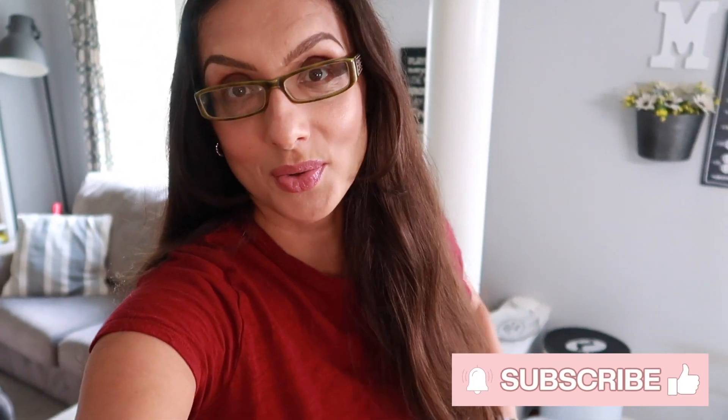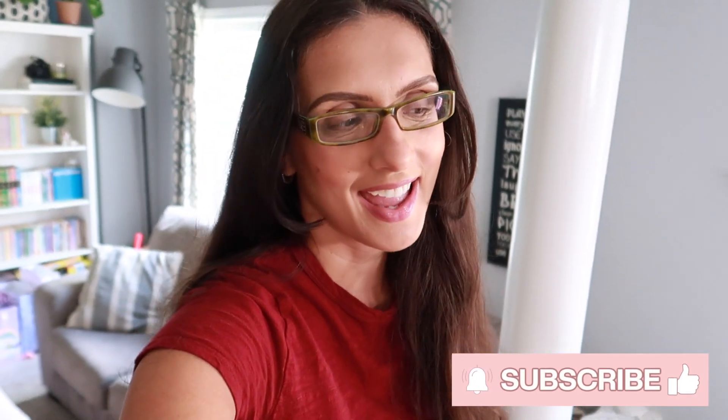Hey everyone, welcome back, or welcome if you're new to my channel. My name is Jen and in today's video I thought I would share our latest grocery haul. We are a family of eight and as you can imagine we go through quite a lot of food in the house. We typically do a mix of Costco and Walmart shopping trips, alternating each week, and today was Costco.